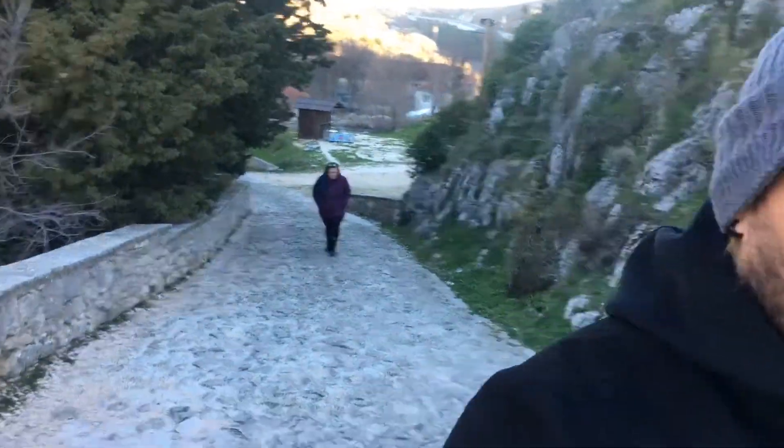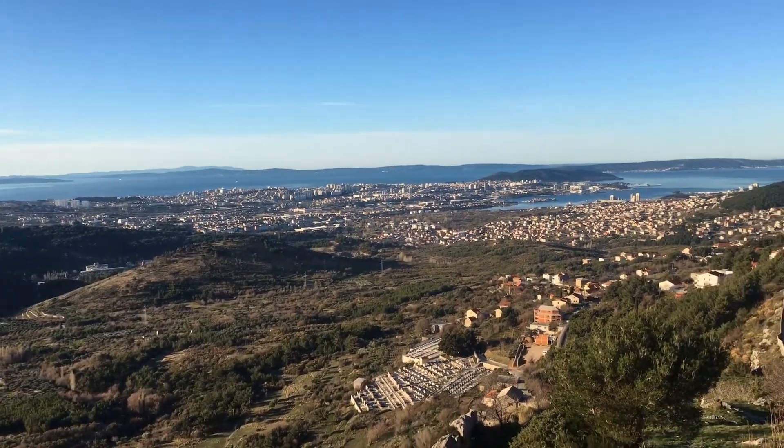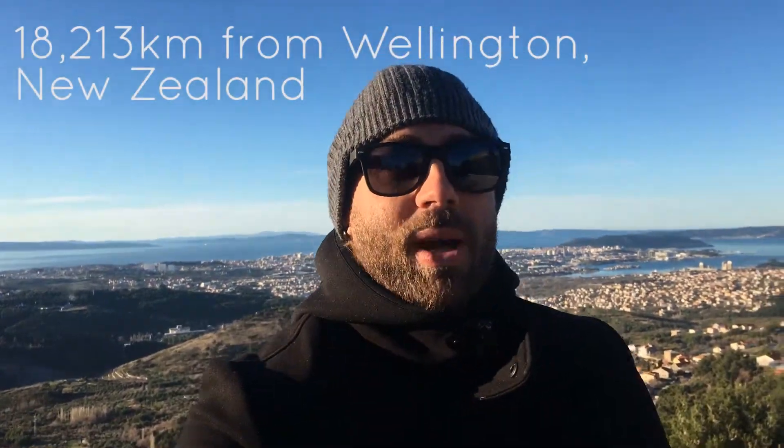There is quite a view from here. On a side note, this is Split — this is where we live, which is quite cool. We're living now in Split, in Croatia. This is the Dalmatian coast and it is absolutely beautiful. Right now it's about 8 degrees — we are in January. Up here at Klis Fortress it's a little bit chilly, about 6 degrees.